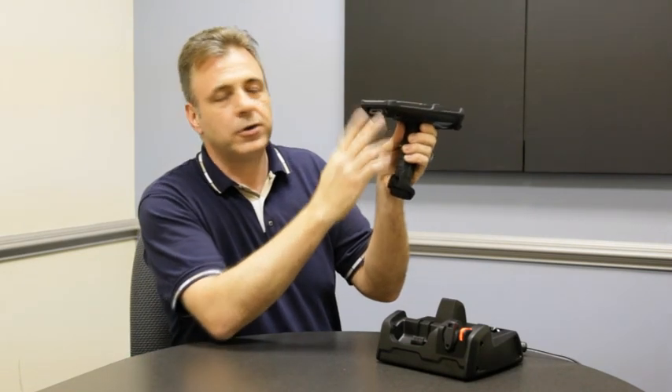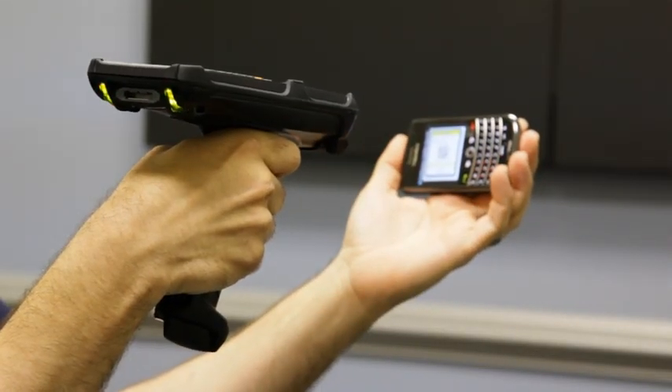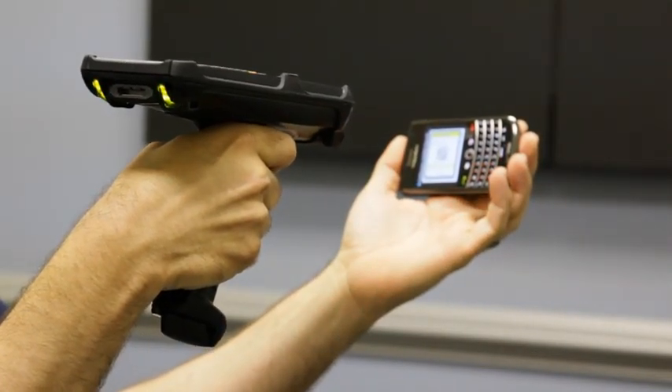Tail lights will light up on a barcode scan so that when you're positioning the device higher than your eyes, you're able to actually see a positive decode.